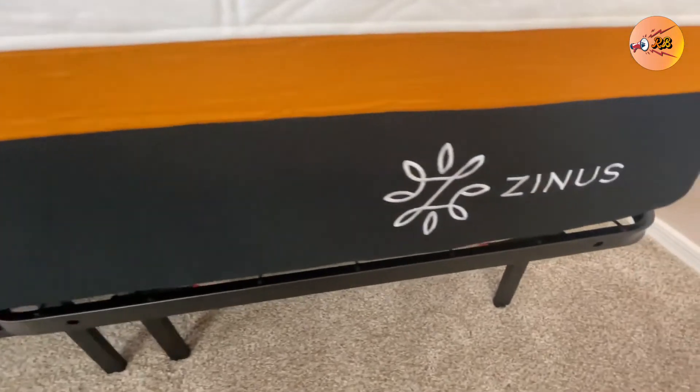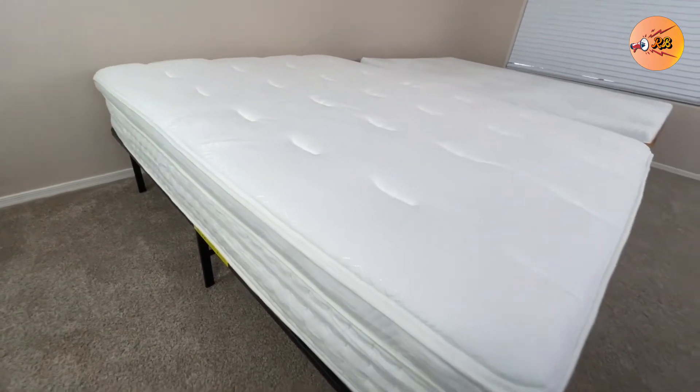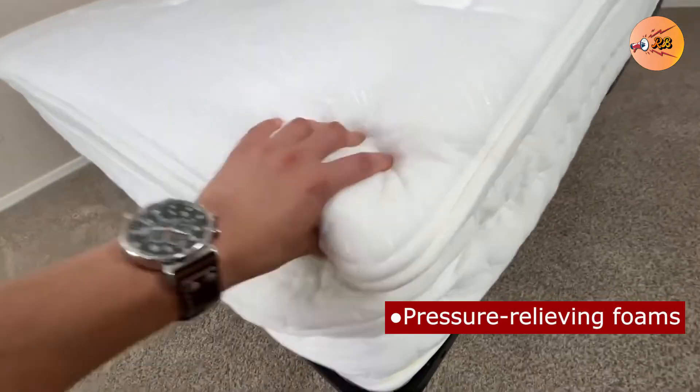Number 2: The Zynos Green Tea Memory Foam. For back or side sleepers, you should note that the Zynos Green Tea Foam is an 8-inch mattress and the right kind for you. It comes with lots of positive reviews for those who sleep on their side or back.